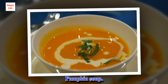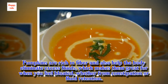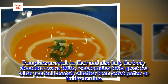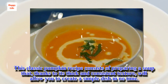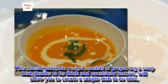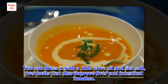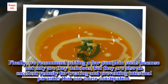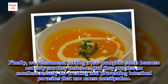Pumpkin soup. Pumpkins are rich in fiber and also help the body eliminate excess fluids, which makes them great for when you feel bloated, whether from constipation or fluid retention. This classic pumpkin recipe consists of preparing a soup that, thanks to its thick and consistent texture, will allow you to create a simple dish in no time. You can dress it with a little olive oil and sea salt, two foods that also improve liver and intestinal function. Finally, we recommend adding a few pumpkin seeds because not only are they delicious, but they are also an excellent remedy for treating and preventing intestinal parasites that can cause constipation.